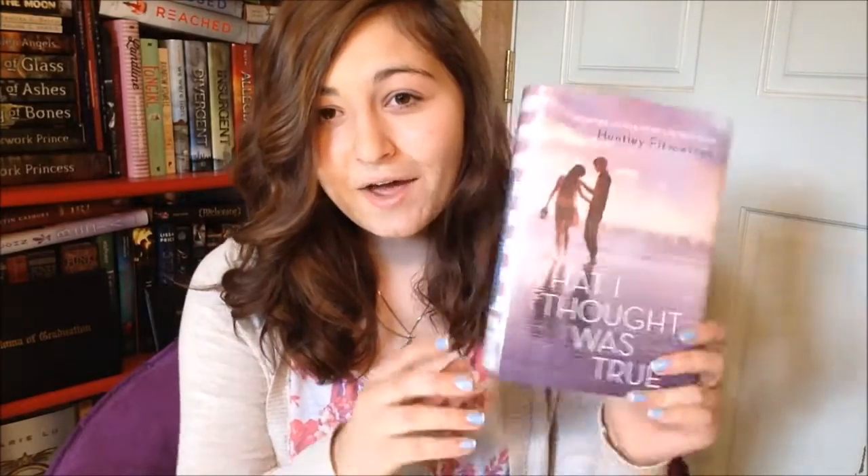The other book I got from the library, which I'm super excited about, is What I Thought Was True by Huntley Fitzpatrick. If you've watched my other videos, you know I recently finished her other book, My Life Next Door, and I loved it so much — I gave it five stars. I was thinking how much I wanted to read her other books, and then this was at the library. I'm sure I'm going to love it, and this cover is just so cute.